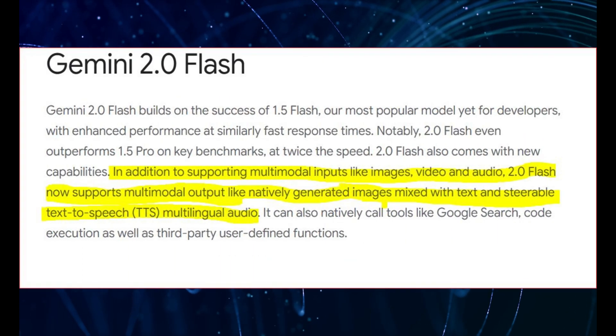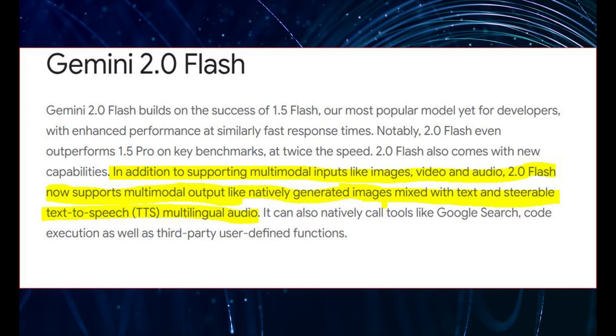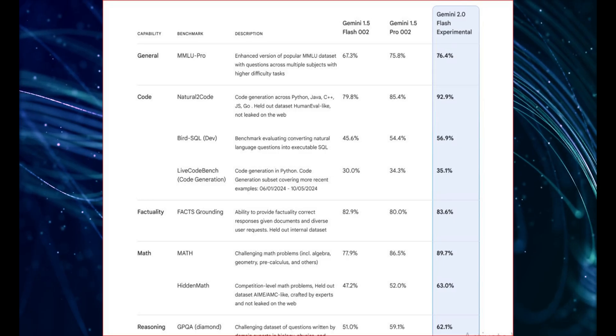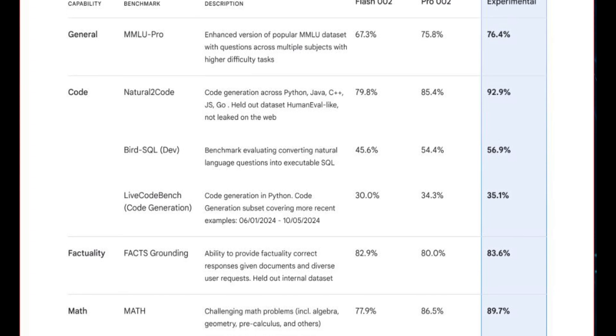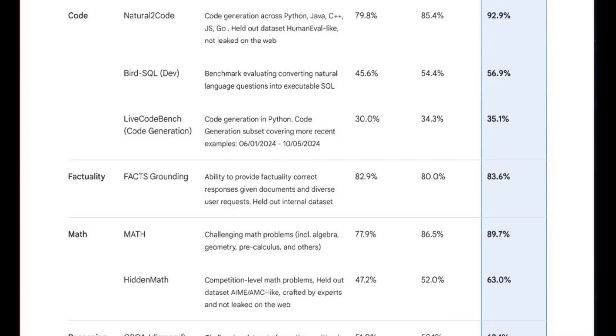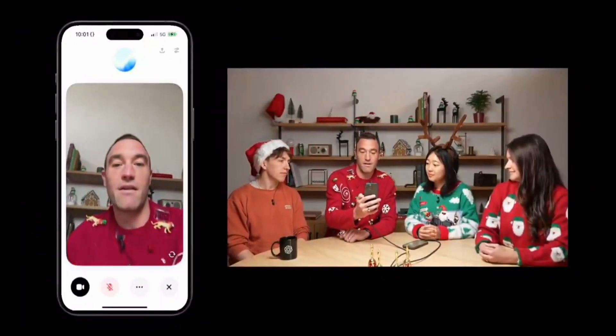First up we have Gemini 2.0 Flash. They're calling it experimental, but it's faster, more powerful, and it even beats out 1.5 Pro on some of those super hard benchmarks. What's really cool is that it can now do multimodal output — you can give it text, audio, video, images, write code and all that, and it can give you answers with images and text-to-speech all built in. This is a direct shot across the bow at GPT-4O Omni, which also has these kinds of native multimodal capabilities.